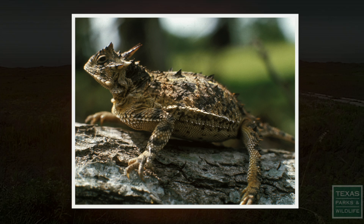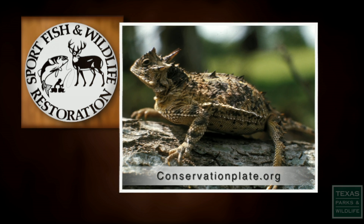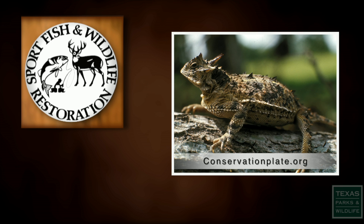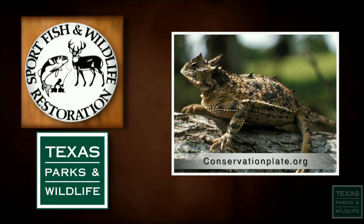Find information about the horned lizard and other conservation plates at conservationplate.org. The Wildlife and Sport Fish Restoration Program supports our series and funds diverse conservation projects in Texas. For Texas Parks and Wildlife, I'm Cecilia Nasti.